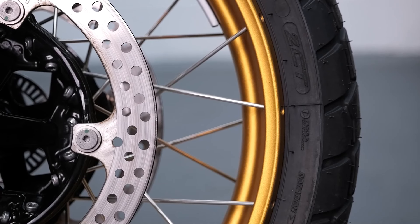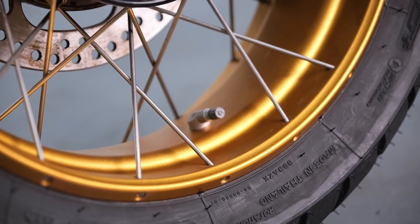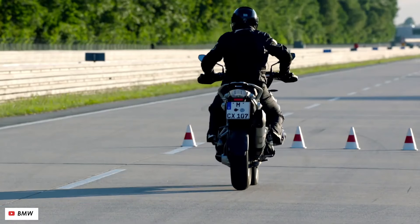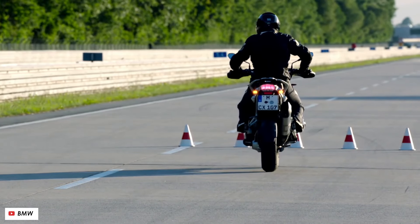Technical Specs Breakdown: Go beyond the surface as we break down the technical specifications that power the R1300GS Option 719 Tramontana. From engine performance to advanced features, this section provides a comprehensive overview for enthusiasts who crave technical details.